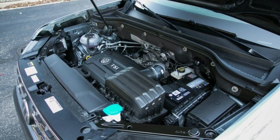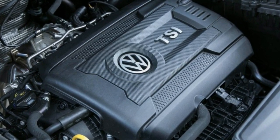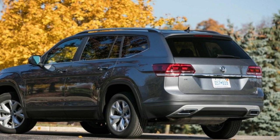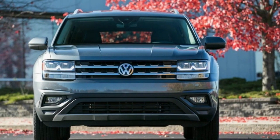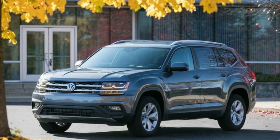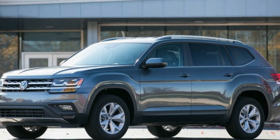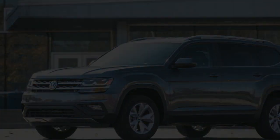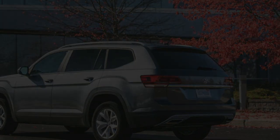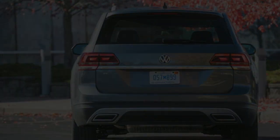With less weight to haul and two fewer cylinders to feed, the Atlas 2.0T was notably thriftier at the pump. The 2.0T's EPA estimates of 22 mpg city and 26 mpg highway better the V6's 18/25 city/highway ratings. In our hands, the Atlas 2.0T returned 23 mpg over nearly 2,000 miles of driving, while the V6 managed only 19 mpg. It also achieved 27 mpg on our 75-mph real-world highway fuel economy test, versus 24 mpg for the AWD V6.